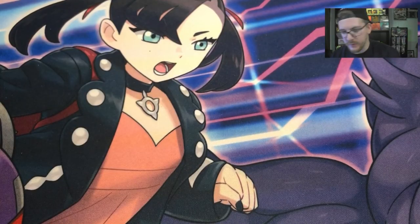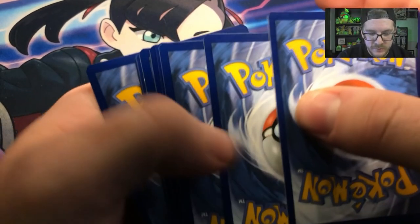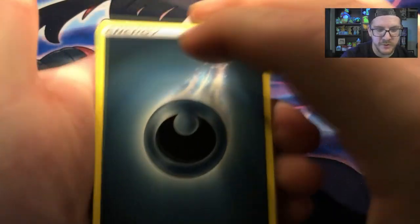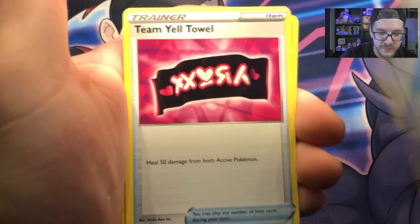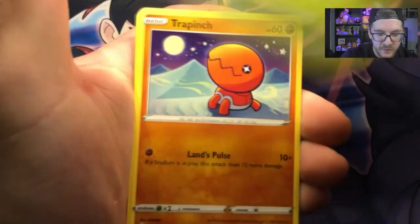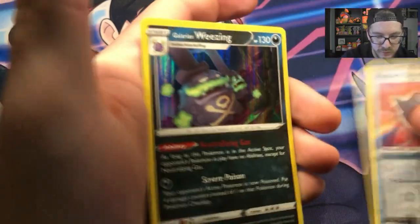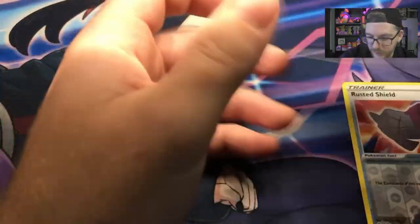We got the Shiny Toxtricity pack. I swear it's like every set has a different strategy opening up. Starting off with a Darkness Energy, Ball Guy, Flosassin, Team Yell Grunt, Yanma, Trapinch, Shinx, Rowlet, Eevee, Rusted Shield, and a Galarian Weezing holographic.